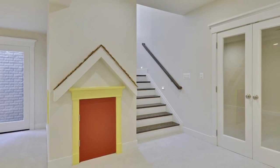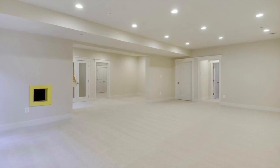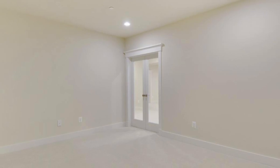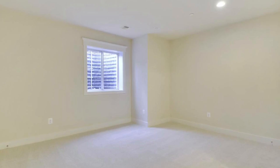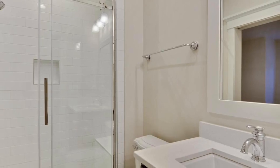The finished lower level of the home has a rear walk-up stairwell and is perfect for gaming and entertaining. It features wall-to-wall carpet, a huge recreation room with built-in kids' playhouse, fitness room, and media room. The fifth bedroom with full bathroom and walk-in closet is also located on this level.